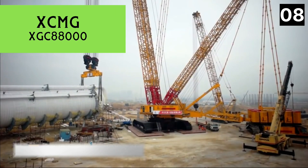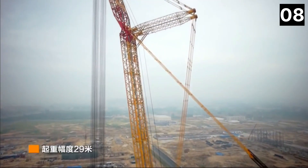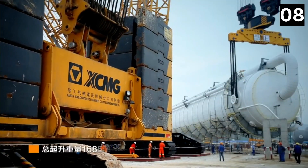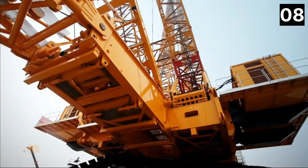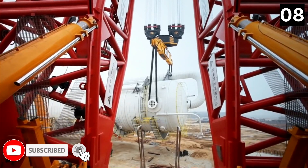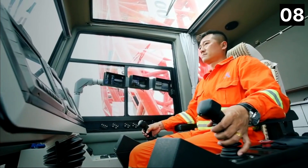Number 8: XCMG XGC 88000. It is a Chinese-made lattice boom crawler crane used to hoist big parts in huge building projects in several nations. Its principal applications include petrochemical plants, coal-fired or nuclear-fired power plants.